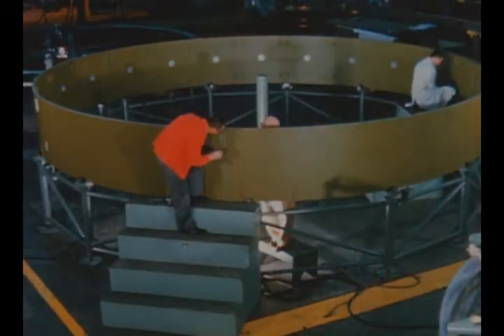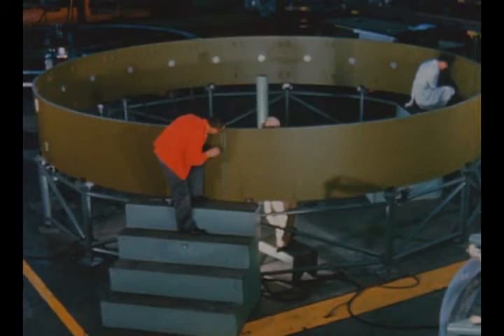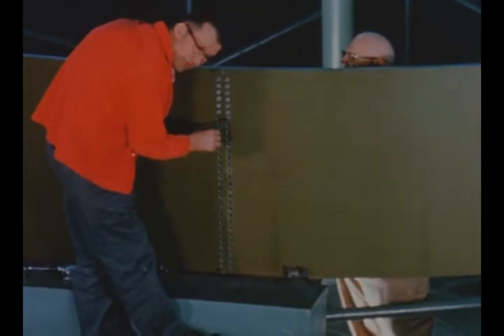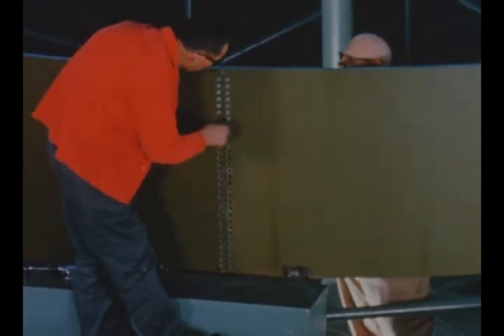The first redesigned Saturn V instrument unit structure was delivered to Marshall by General Dynamics, Fort Worth, Texas, this quarter. The structure will be used for the dynamic test unit.